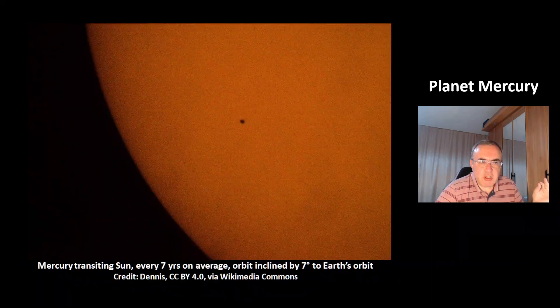This is a picture of the planet Mercury transiting the sun. This is a rare event that happens on average just every 7 years. The reason is Mercury's orbit is inclined by 7 degrees to Earth's orbit, and that's why this event is very rare.